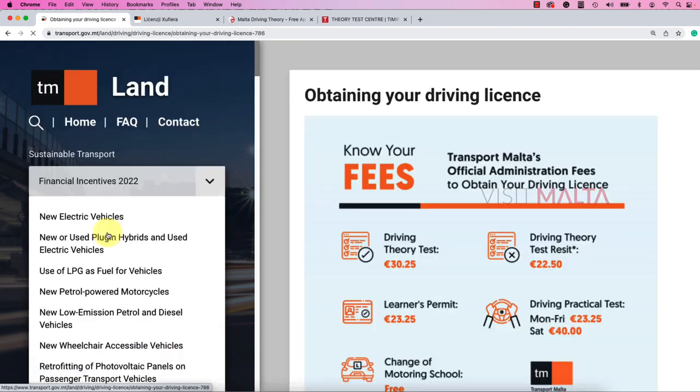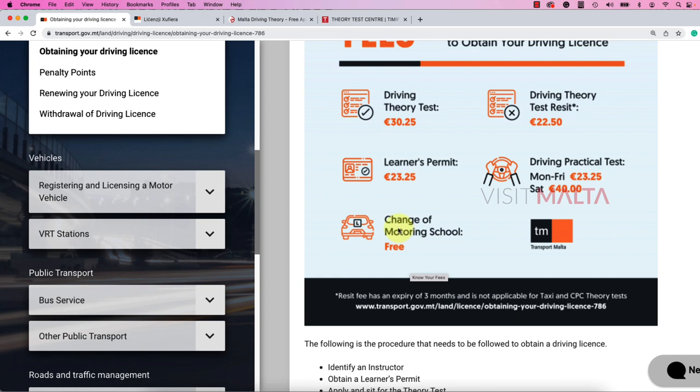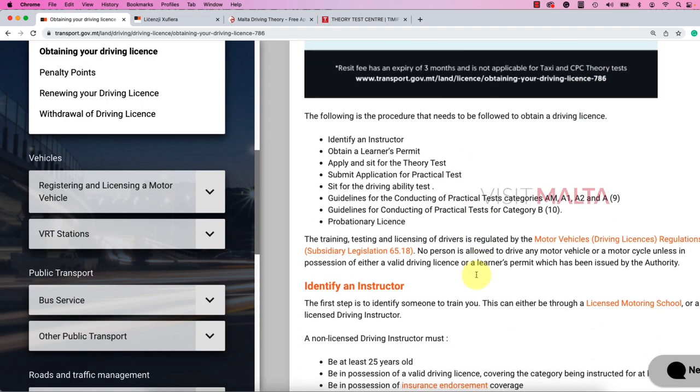Looking at the costs: the driving theory test is 30 euros, resitting is 22.50 euros, and the learner's permit and change of motor school are free. If you are not comfortable with your motor school or the instructor, you are allowed to change your motor school by requesting it directly to Transport Malta, or you can choose another motor school. Some motor schools may charge you for the change, but it should be free of cost.